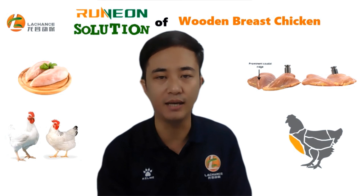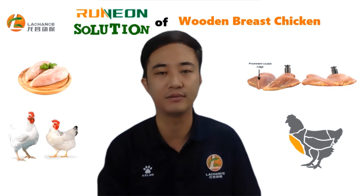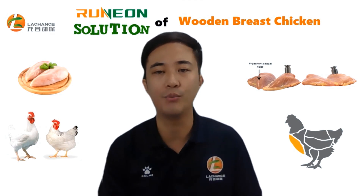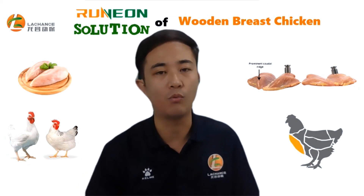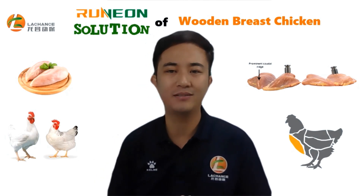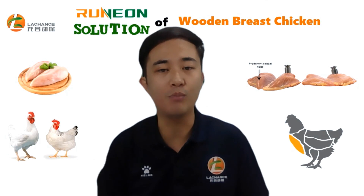Fourthly, bile acids can be involved in a variety of metabolic regulations. Bile acids can be used as a signaling molecule to play an important regulatory role in various metabolic processes in the body. For more details, please see the description below. That's why bile acids can solve the wooden breast problem.